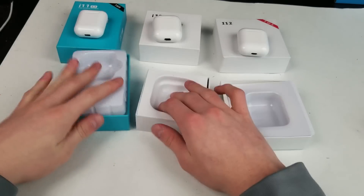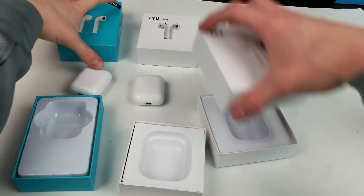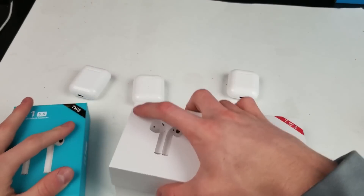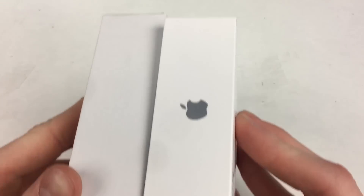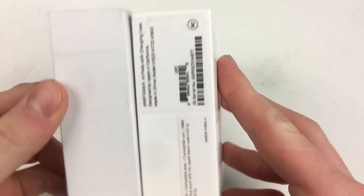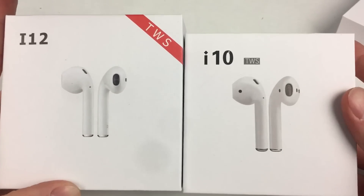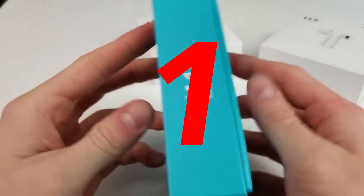For all the things I compare, I'll give a score of 3 for the best, 2 for second best, and 1 point for the worst. At the end, I'll calculate them all to see which one gets the highest score. In the packaging area, the i12 TWS are the closest to the AirPods box in dimensions and images, so they get 3 points. The i10 TWS are a very close second, so they get 2. And the i11s get 1 for completely missing this area.